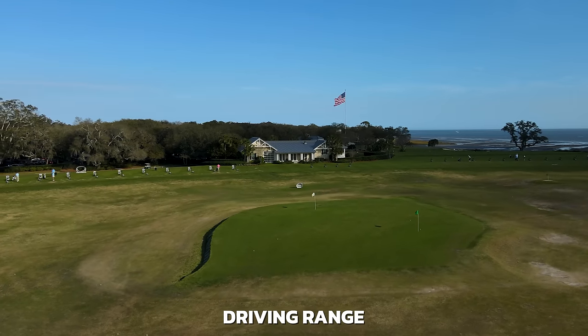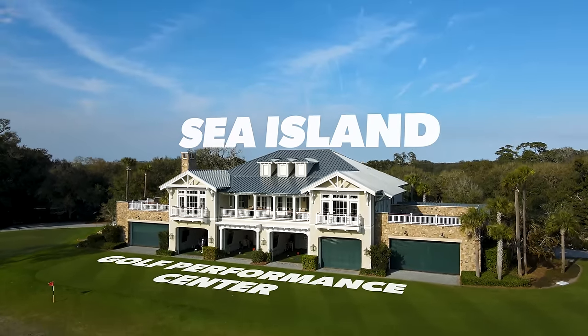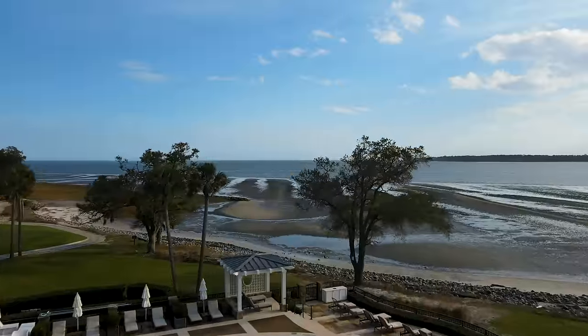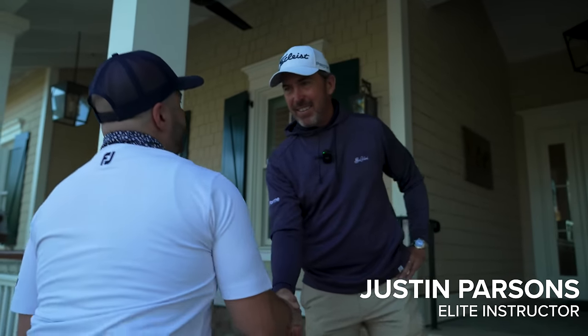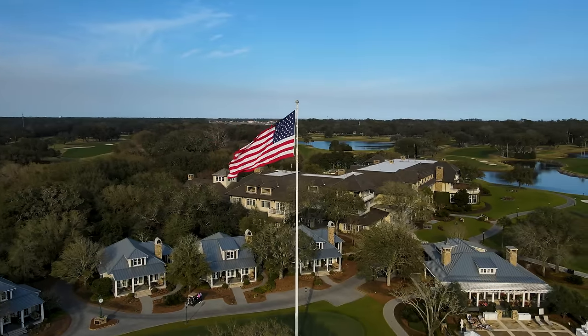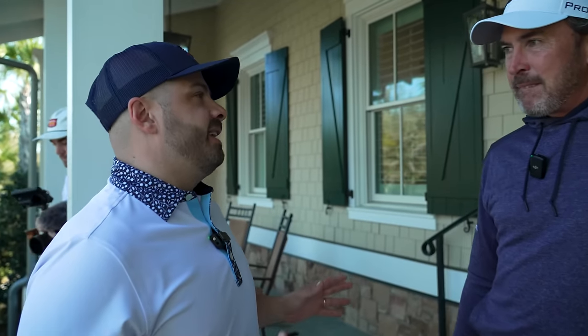Probably the most expensive driving range piece of real estate in the world. We're here at the Sea Island Golf Performance Center — one of the leading golf performance centers in the whole world. In a minute you're going to see why. We're going to meet our host Justin Parsons, who's going to give us a tour of this epic facility.